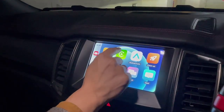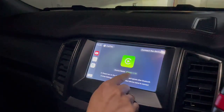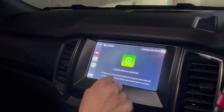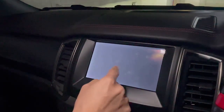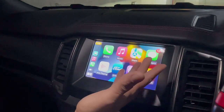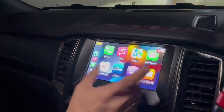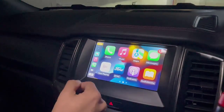We're going to show you wireless CarPlay — very simple, just go into your mobile phone, select this option, and it will auto-connect with your device. You can make this happen automatically next time. Right now we have wireless CarPlay up and running automatically.